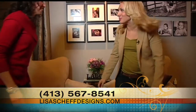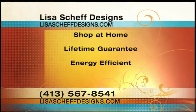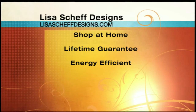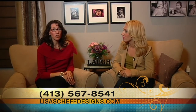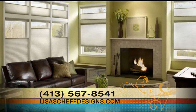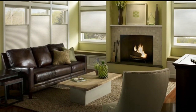Lisa, this has been so much fun. Thank you so much for inviting me here to Robert Charles Photography to see what you've done. If someone is watching and they're excited about these cordless shades and want to know how to get them in their home, feel free to give the office a call and schedule your free one-hour in-home design consultation, where we'll meet, talk about your project, and find the right product for you. Please call at 413-567-8541. For more information, visit Lisa online at lisaschefdesigns.com.